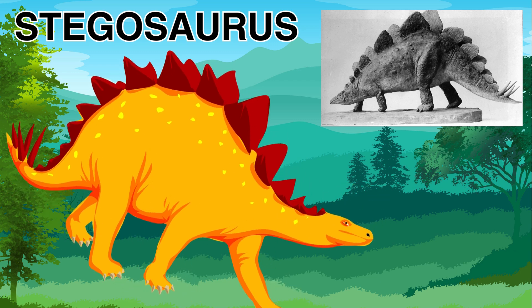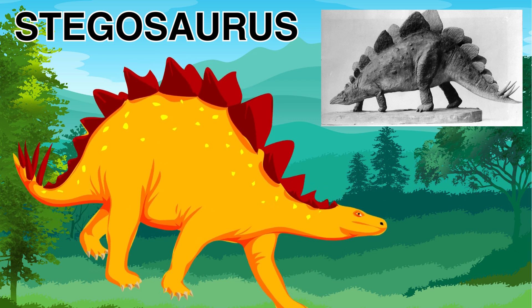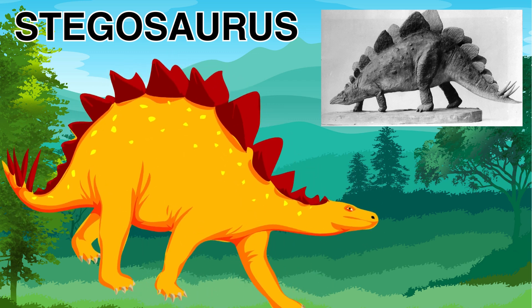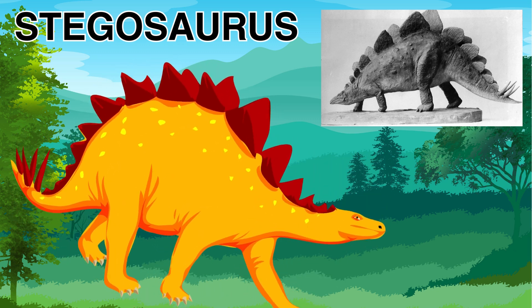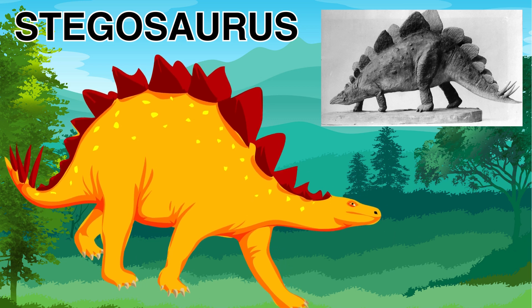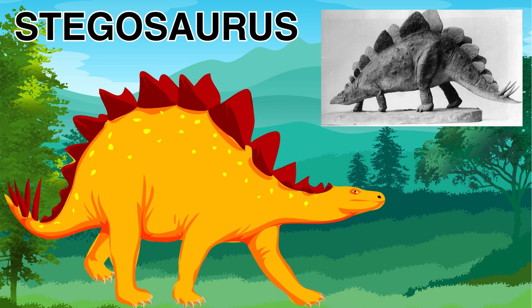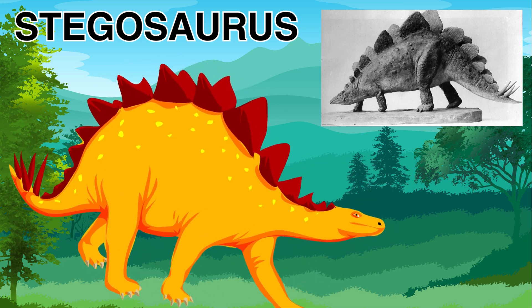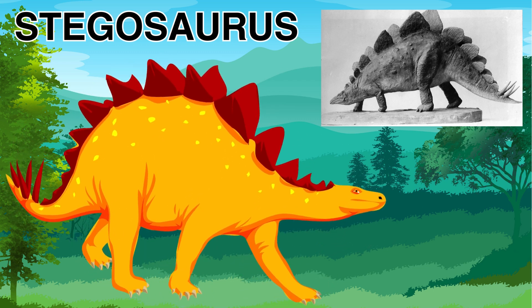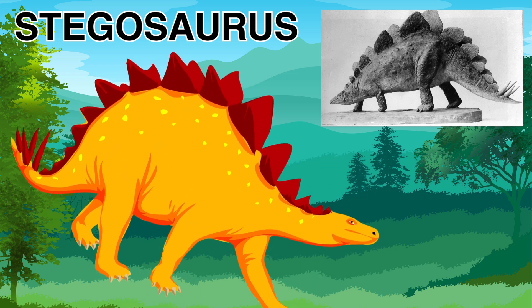The Stegosaurus is famous for its cool spiky plates that run down its back. The Stegosaurus also has some big spikes on the back of its tail that look like a club. This dinosaur uses the spikes on its tail to scare away enemies and to protect itself from predators.